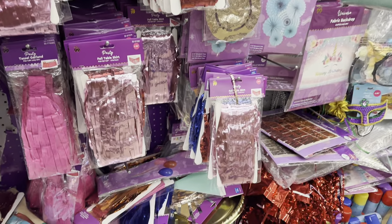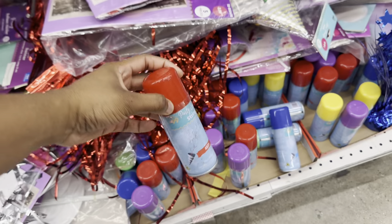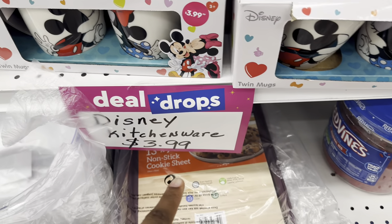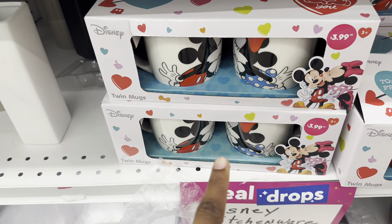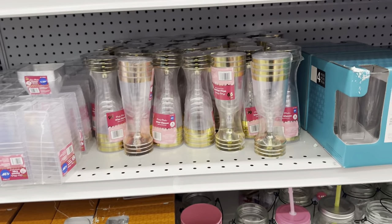They have a banner backdrop for $3.99, and a party spray. Over here is the kitchenware section — Disney kitchenware, twin mugs for $3.99. I like that — that ain't bad.